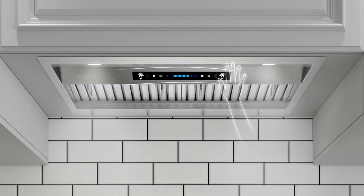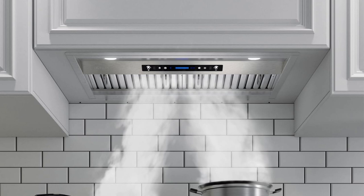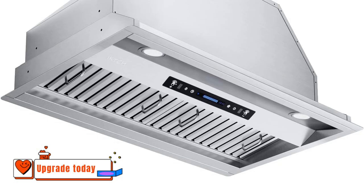Upgrade your kitchen swagger today with IKTCH. Why wait? Snag yours now and turn cooking into pure joy.